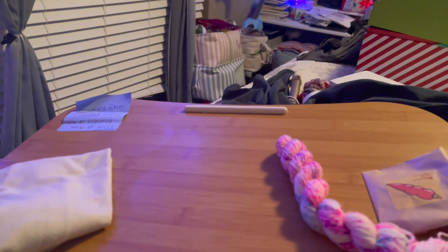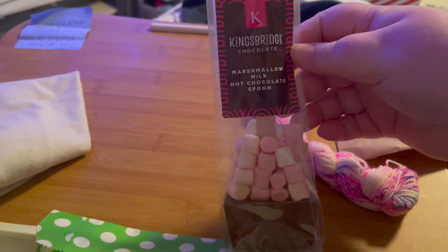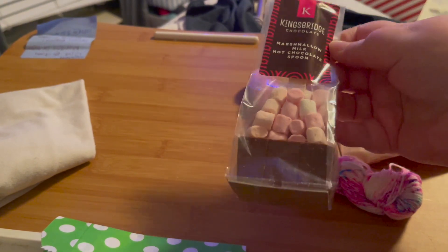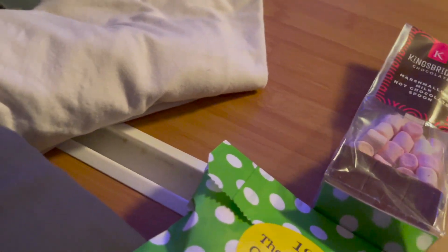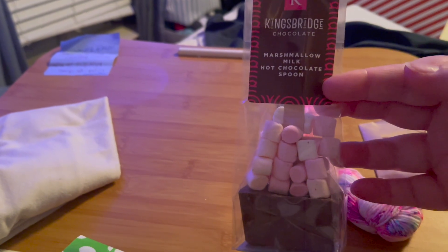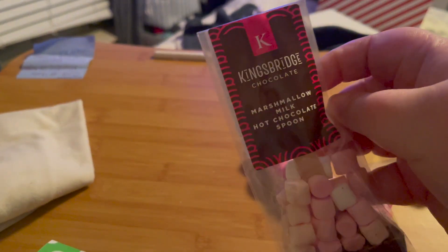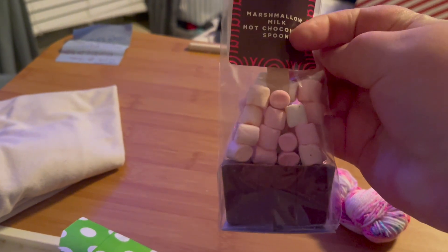And this is the extra goodie. It feels kind of heavy. So this is a marshmallow milk chocolate hot chocolate spoon — interesting. I guess you put that in hot chocolate. And those look like peppermint marshmallows, but I don't know. Yummy, very cute. And it didn't melt like my one from Yarnable did.